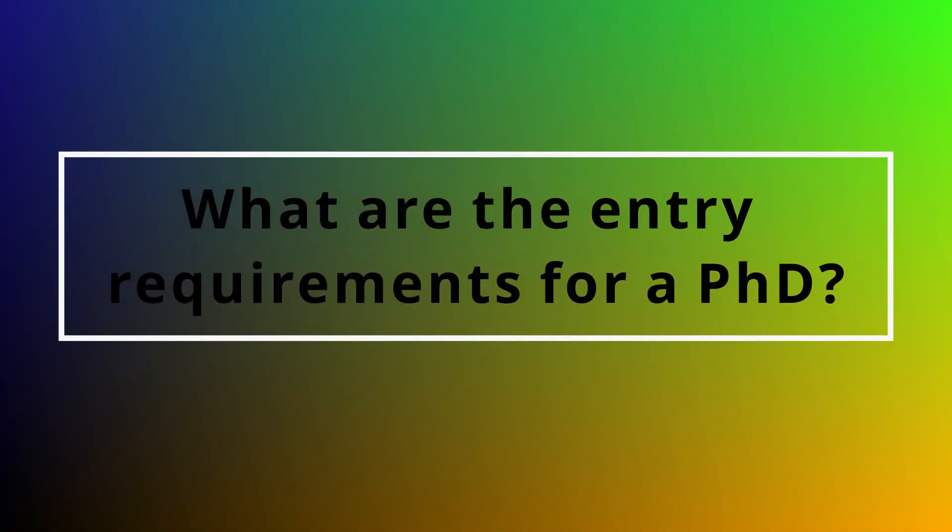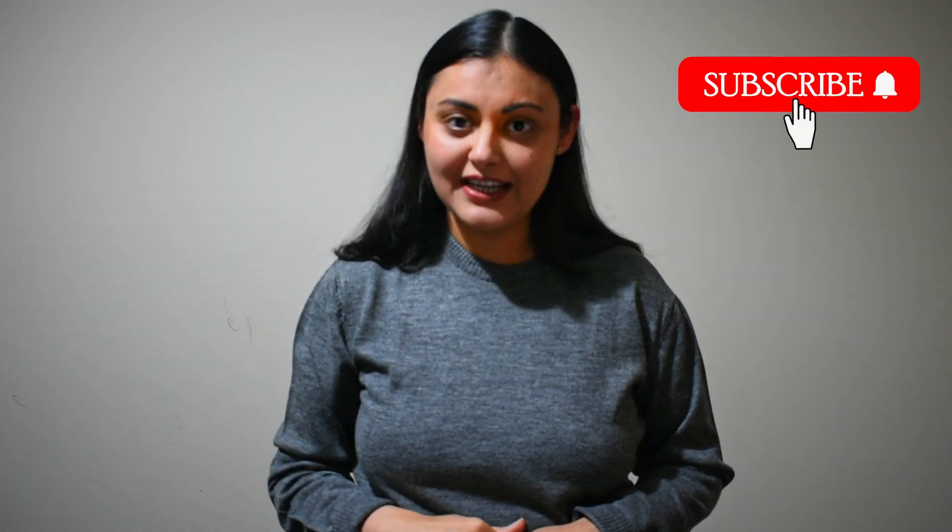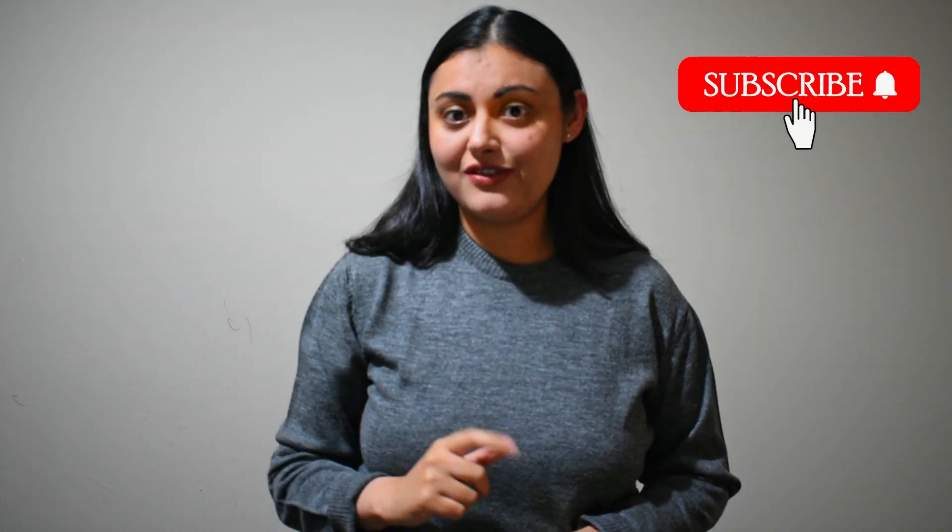What are the entry requirements for a PhD? To be eligible to do a PhD, you should either have a four-year honours degree or a master's degree. If your plan is to do a PhD from overseas, just like I did, you also need to pass an English language skills test. Entry requirements can vary depending on your course provider.